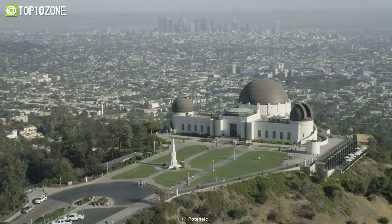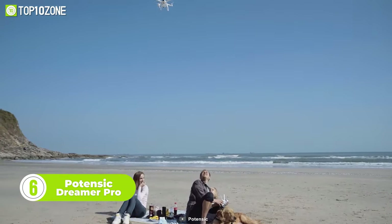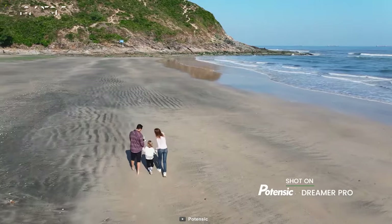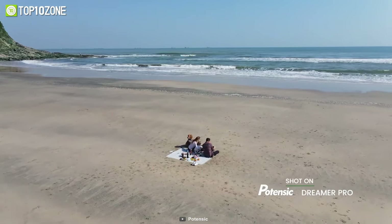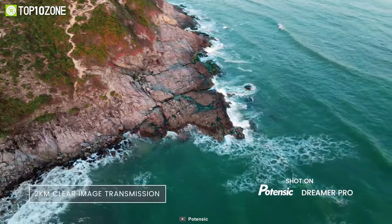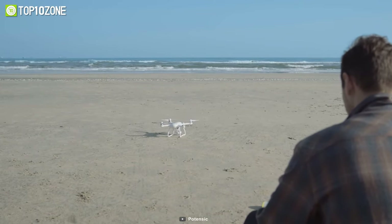Ready to elevate your aerial videography to new heights? Introducing the Potenzic Dreamer Pro Drone. With its amazing Sony sensor, you'll be able to capture incredible 4K footage and high-resolution photos that will take your breath away. And with its three-axis stabilized gimbal, you can be sure that your footage will always be smooth, clear, and full of detail. The Dreamer Pro is also moderate-breeze resistant, making it ideal for flying in a variety of conditions, and its GPS steady hover ensures that you can always get the perfect shot. Plus, with 2km clear image transmission, you'll always have a clear view of your surroundings. So whether you're looking to capture stunning landscapes, action-packed sports footage, or anything in between, the Potenzic Dreamer Pro Drone is the perfect tool for the job.